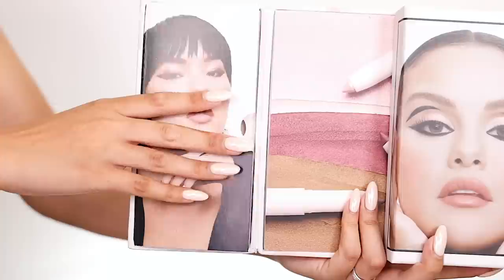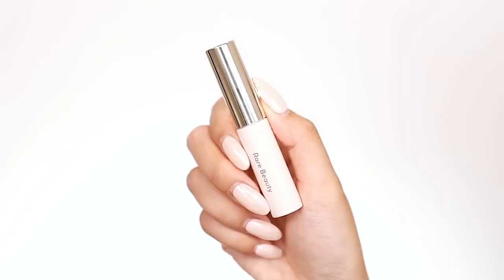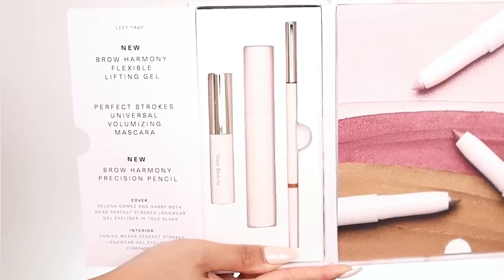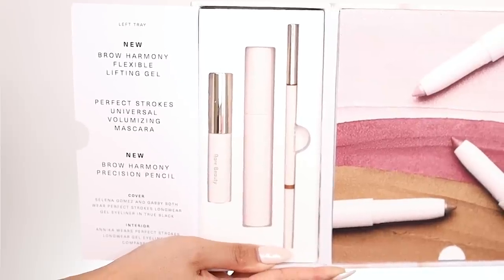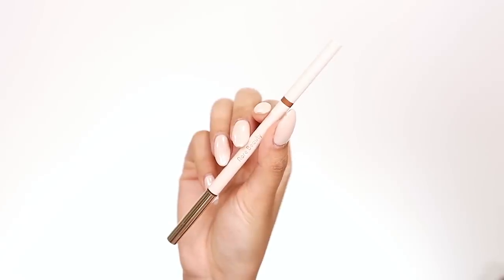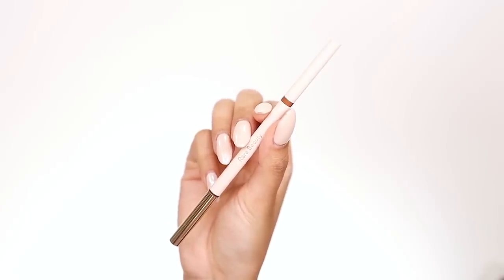Let's get into the box! There are quite a few different things in this box. When you open it up there are three sections. The first section has the new Brow Harmony Flexible Lifting Gel, the Perfect Strokes Volumizing Mascara — which is not new — and the new Brow Harmony Precision Pencil. I'm quite excited about the new brow pencil. The mascara is okay, I've tested it before, but let's really test out the brow gel.